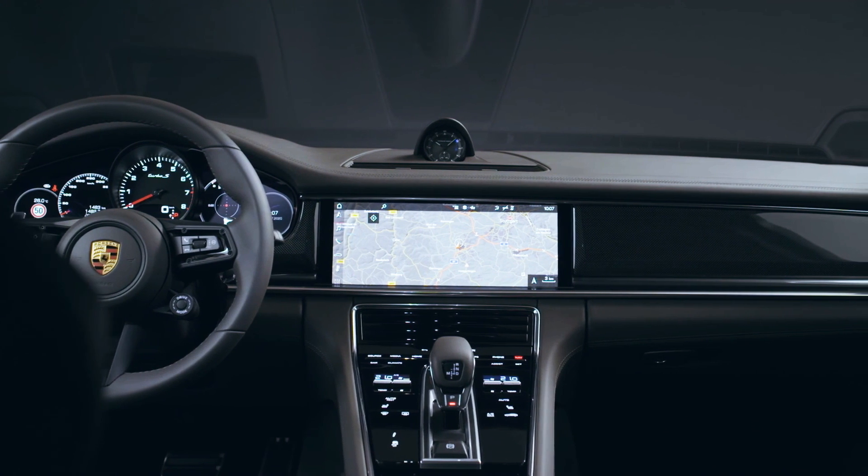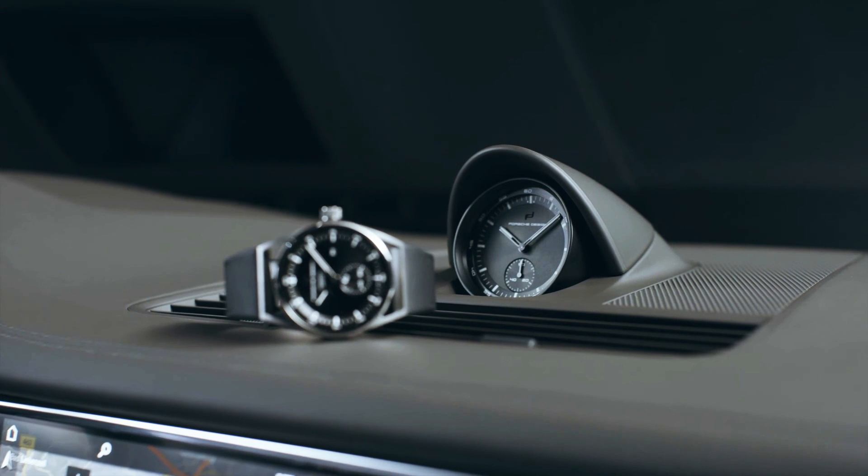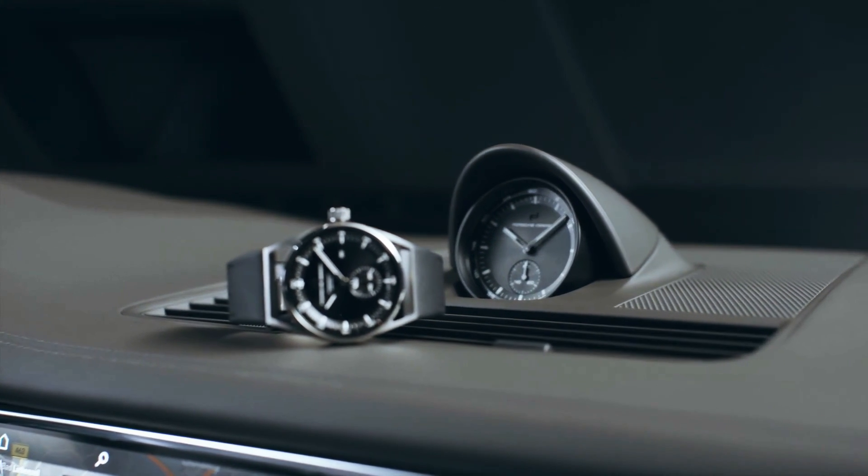Black look, metal hands, super luminova coating — we have a true chronograph look here. Wrist watches to match are also available.